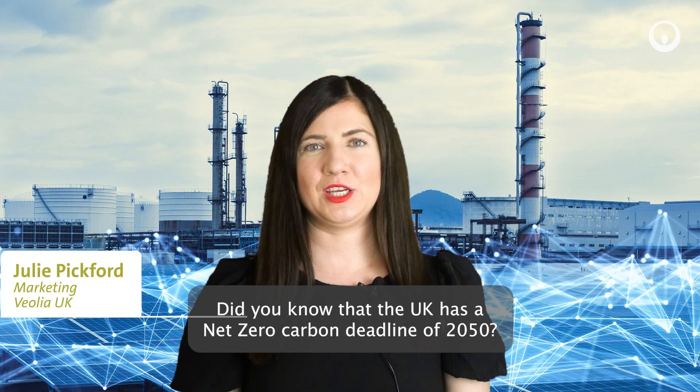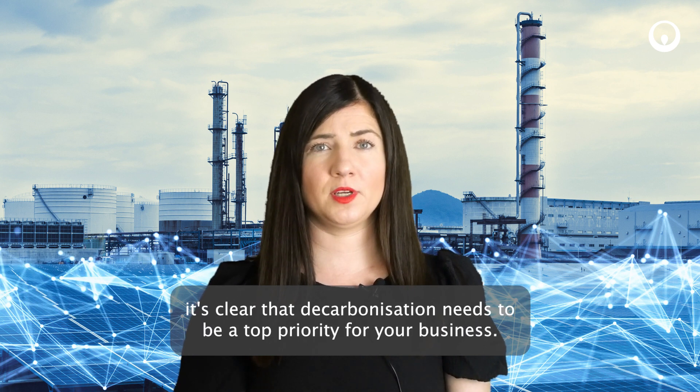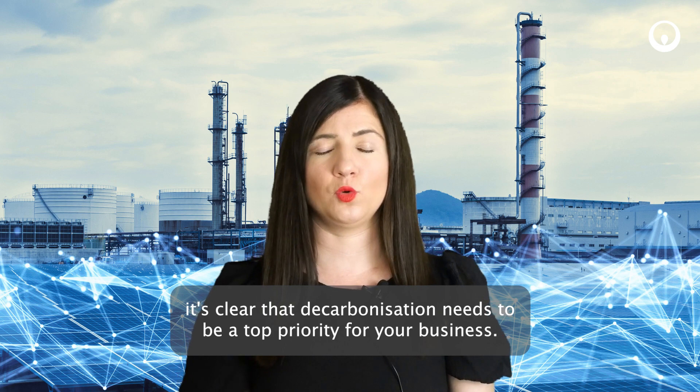Did you know that the UK has a net zero carbon deadline of 2050, and with a target of a 68% reduction in emissions by 2030, it's clear that decarbonisation needs to be a top priority for your business.